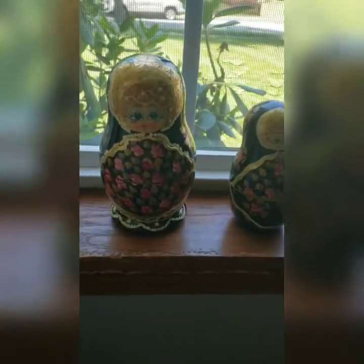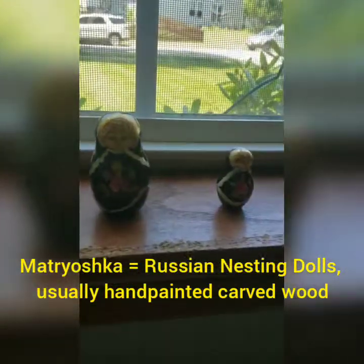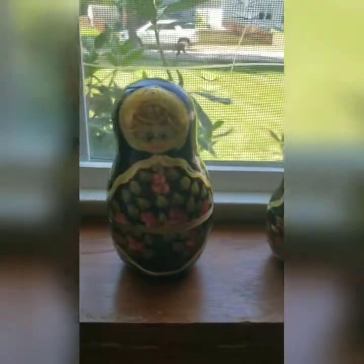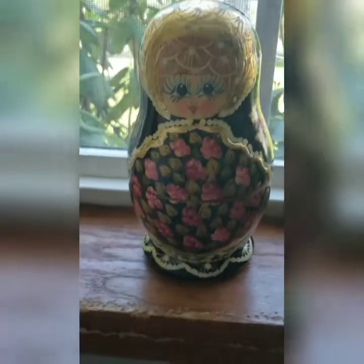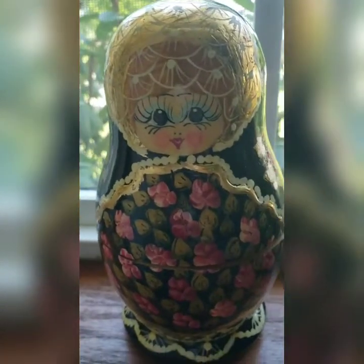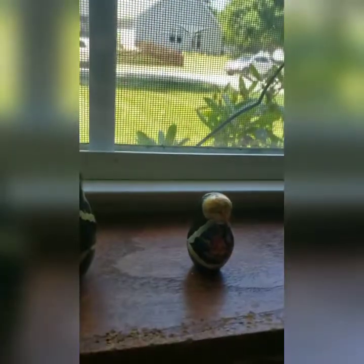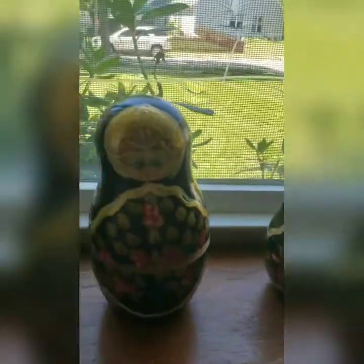Last but not least — I know this is not a wall hanging or traditional art, but I just had to show this. I couldn't believe I found it. Someone actually donated these. They're Russian nesting dolls and they're so adorable — all the pieces were there. I opened it up at the store to make sure they all fit and could be opened. The colors are vibrant, the roses are beautiful, and they have cute faces.